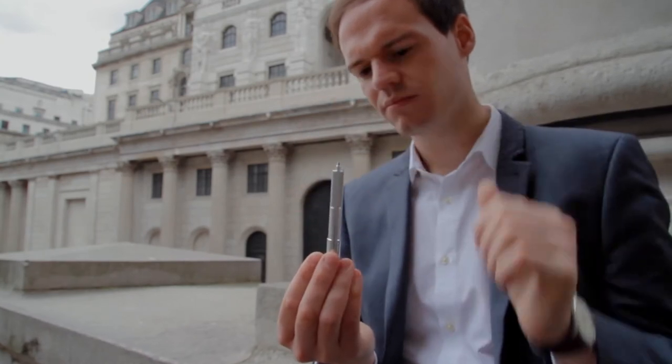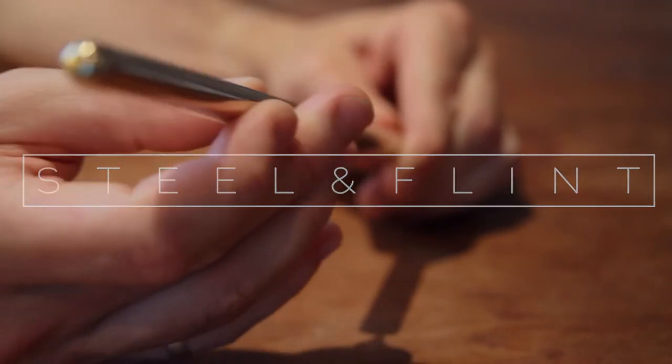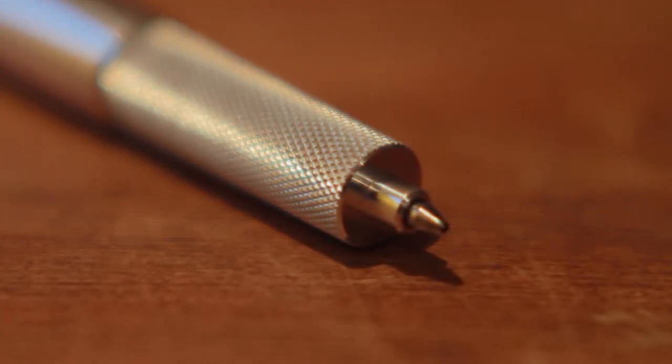We set out to create the world's finest soft-closing magnetic pen. We've really focused on the details of this pen, keeping it simple and making every aspect the best it can be.